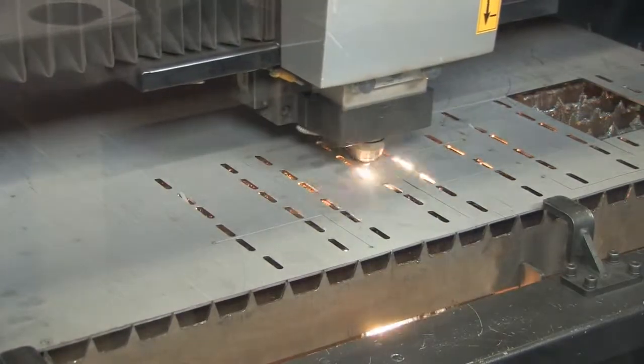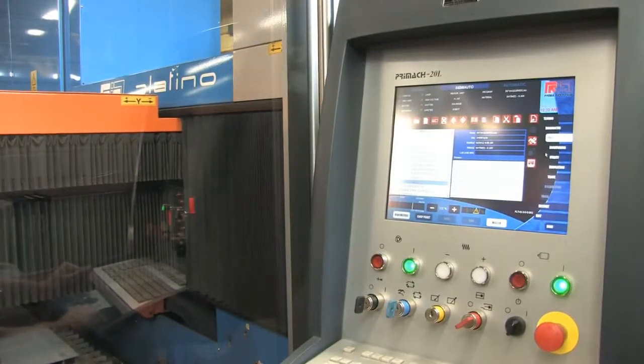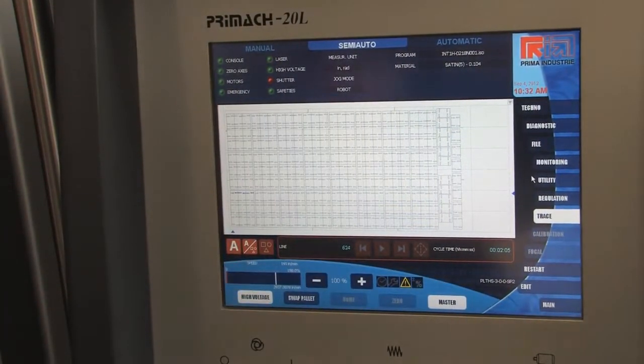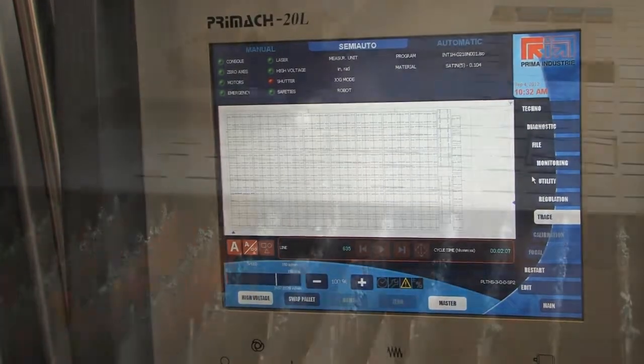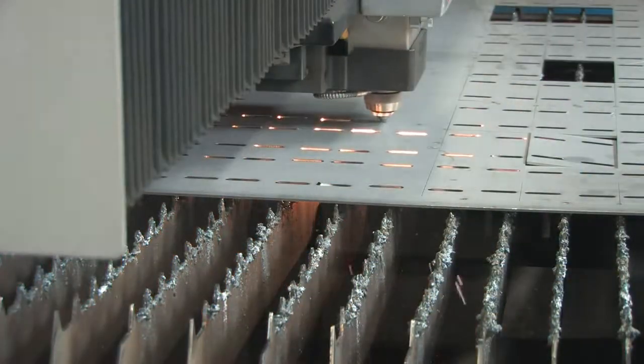Since this was our first laser, our operators and engineers had a huge learning curve. Prima Power supplied the training on machine safety, machine maintenance, and machine operation and programming. Within two months, we were self-sufficient on the machine. We very rarely had any issues with the Platinum that we can't handle.